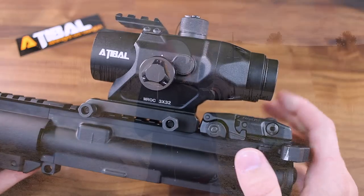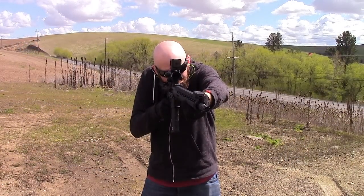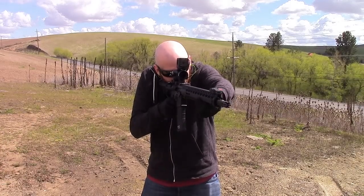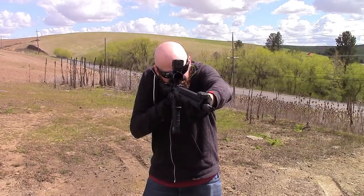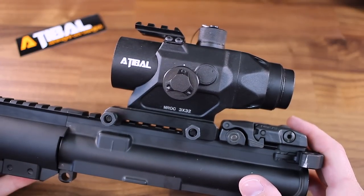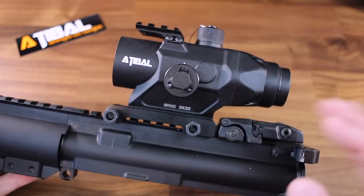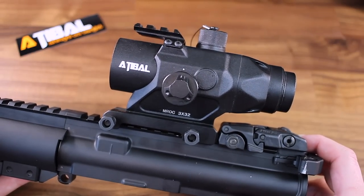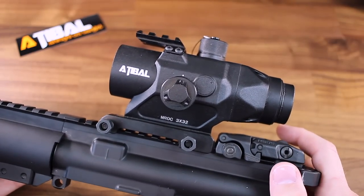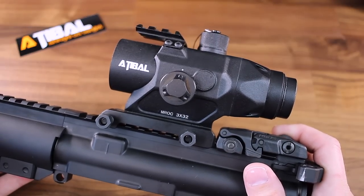The MROC weighs in at 14 ounces. This definitely isn't the lightest on the market, but if you're in the market for this kind of magnification, weight really shouldn't be a concern. I honestly didn't notice the weight because the MROC is so far back on my upper receiver. This is my first three-power optic and I'm still adjusting to transitioning from longer ranges to shorter ranges. But when you combine that 2.8-inch eye relief, the 37-inch field of view, the ballistic chevron reticle, and the crystal-clear glass, it makes shooting this three power really easy. If you're in the market for a three-power optic, I really don't see the need to look anywhere else or spend more money on optics that offer similar or even fewer features.